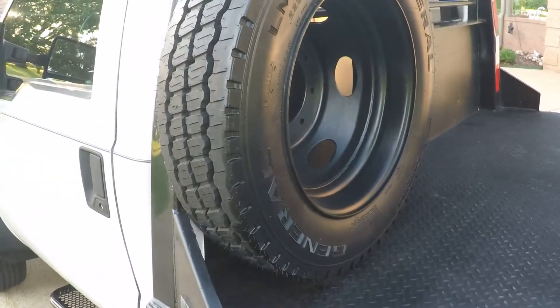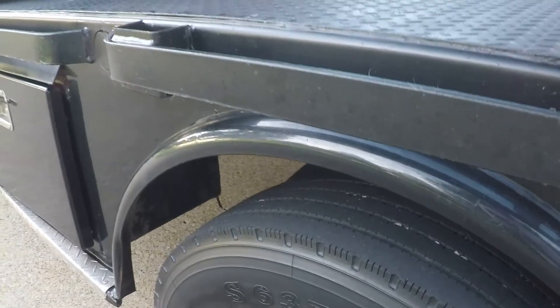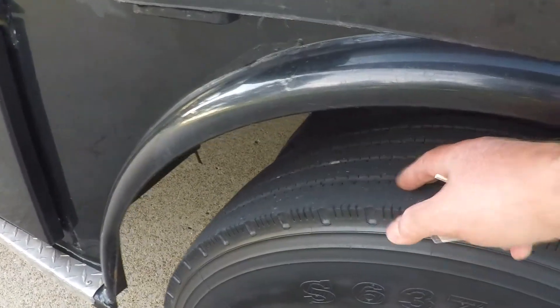You can put your fire extinguisher here — it's got a rubber mat. Got a nice full-size spare. The front tires are almost new and the back tires still have plenty of life left on them.